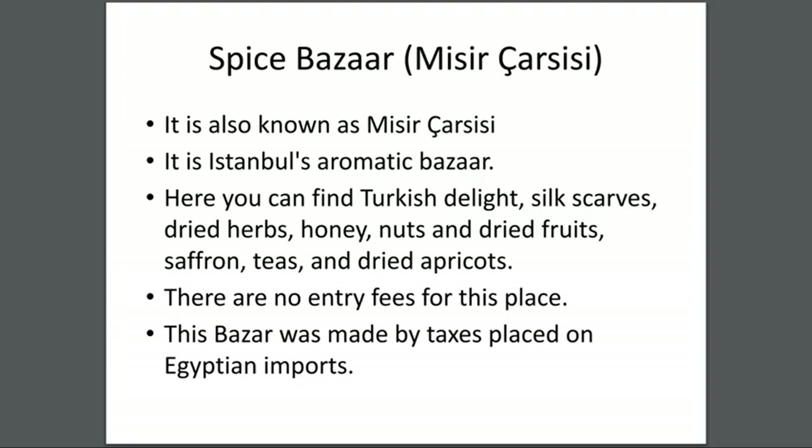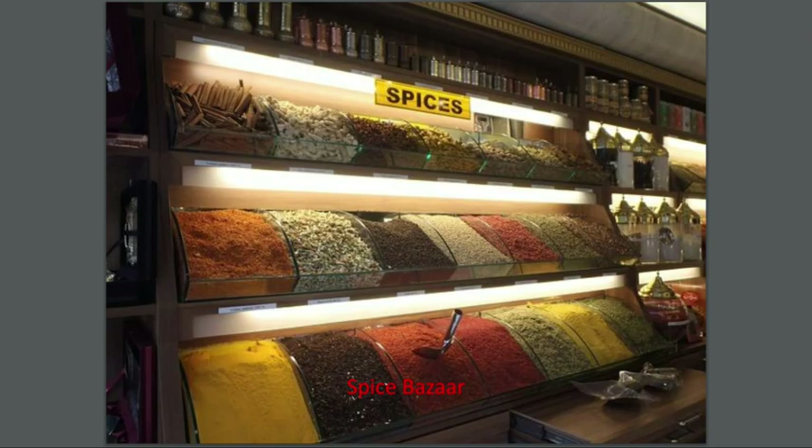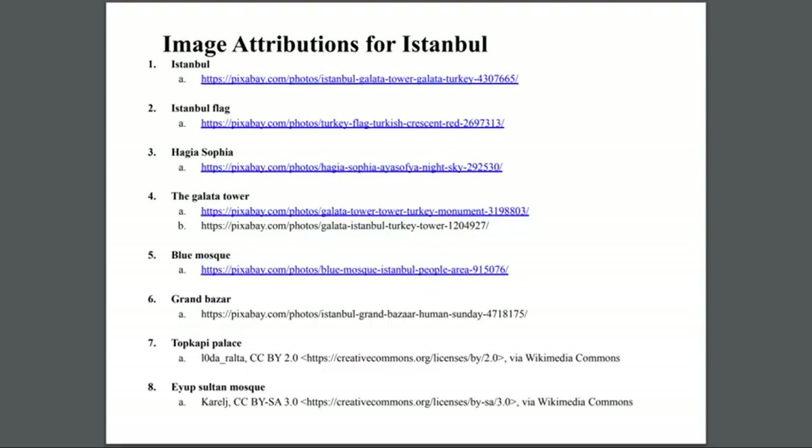Spice Bazaar — also known as the Mısır Çarşısı. It is Istanbul's aromatic bazaar. Here you can find Turkish delight, silk scarves, dried herbs, honey, nuts, dried fruits, saffron, and dried apricots. There is no entrance fee for this place. This bazaar was funded by taxes placed on Egyptian imports. There are many different types of spices and other goods here.